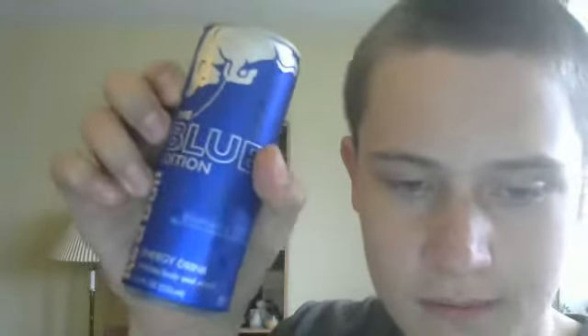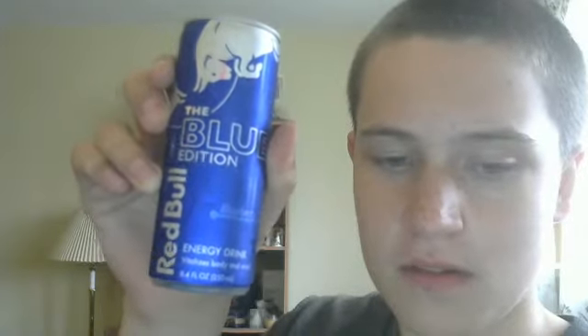Blueberry Artificially Flavored Energy Drink — Vitalizes Your Body and Mind. 8.4 Fluid Ounce Can.